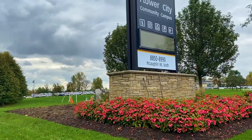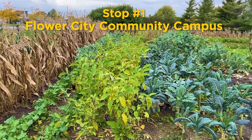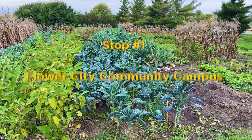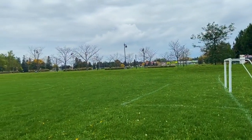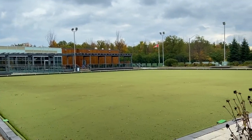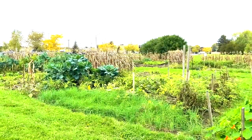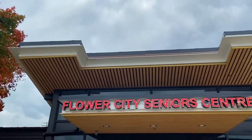Brampton will be an age-friendly community that meets the needs of all ages and abilities, and the Flower City Community Campus has something to offer for everyone. There are outdoor recreational fields to stay active, and a community garden to help nourish residents and local food banks. One unique gem about the FCC campus is the Bob Callahan Flower City Senior Centre.